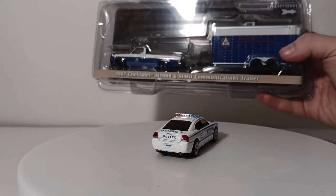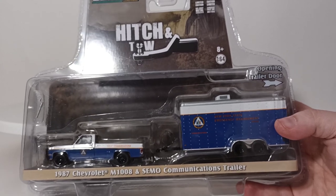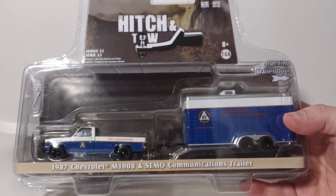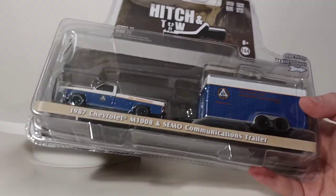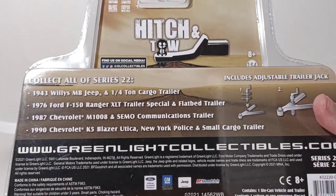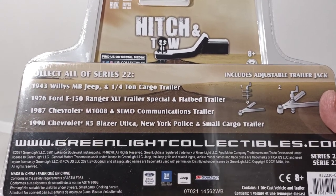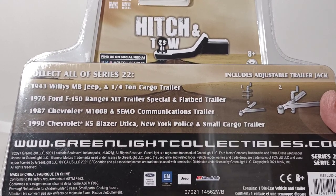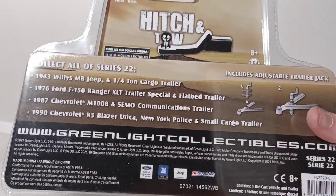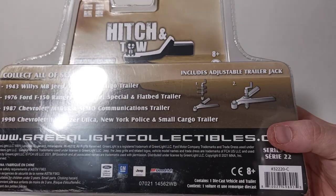This is the other thing we're going to be unboxing: the Hitch and Tow Series 22 from Greenlight — 1987 Chevrolet M1008 and SEMO Communications Trailer. SEMO, of course, is an acronym for State Emergency Management Office. These Hitch and Tow sets are always pretty impressive. Series 22 includes a 1943 Willys MB Jeep with quarter-ton cargo trailer, a 1976 Ford F-150 Ranger XLT trailer special and flatbed trailer, this one, and a 1990 Chevy K5 Blazer Utica New York Police with small cargo trailer. This includes the adjustable trailer jack, and I'll show you how that works.